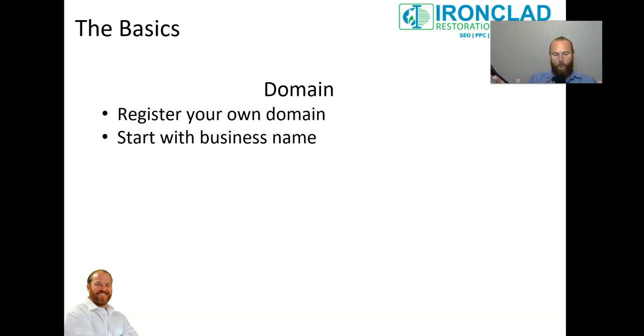Whatever domain you decide to pick, make sure it's something you're going to be living with forever. If you build authority to a certain domain for a certain amount of time and then you want to switch domains, you're going to have some drops — you're essentially starting from scratch. Now, there are ways to forward the old domain to the new one and it's a lot of work from an SEO standpoint. So if you're with the right agency, it's not that big of a deal. But ideally you want to pick a domain you're going to be comfortable using for the whole time you run that business — unless you completely change your business name.